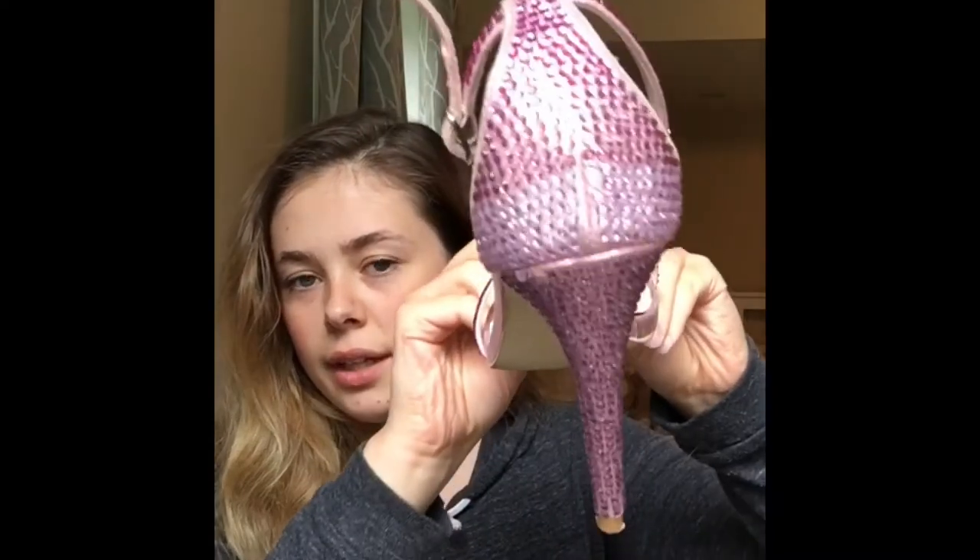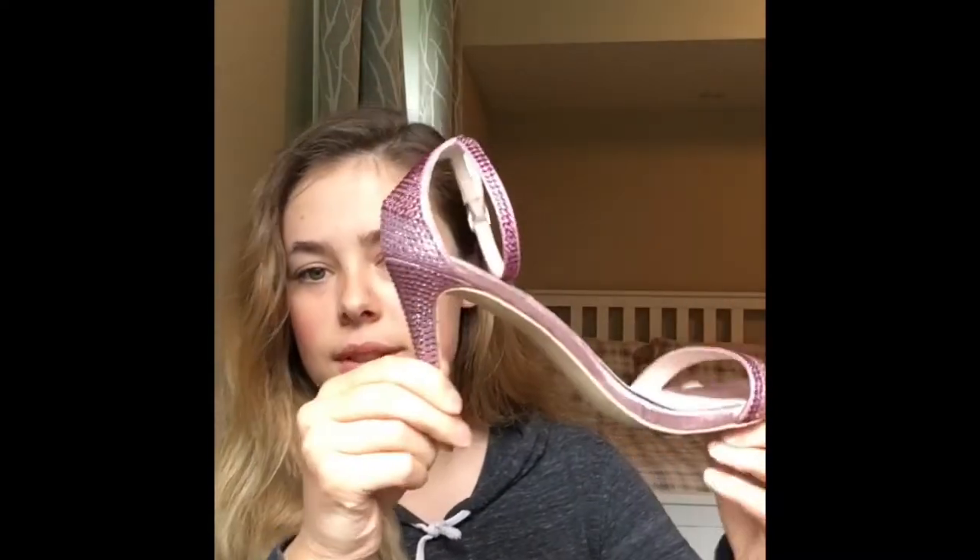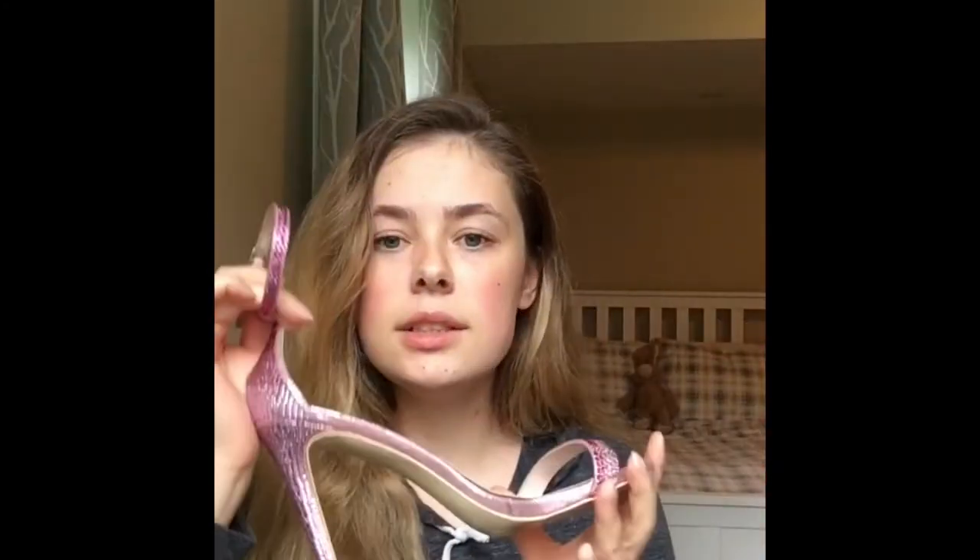They're like freaking Barbie princess shoes — aka me in a shoe. Oh my freaking god, these are Steve Madden pink glittery heels and I'm so annoyed that they're a size too big. But you know what, they're gonna make an awesome piece of decor. I did try walking in them last night and I can walk in them, just not very well because they're a size too big.